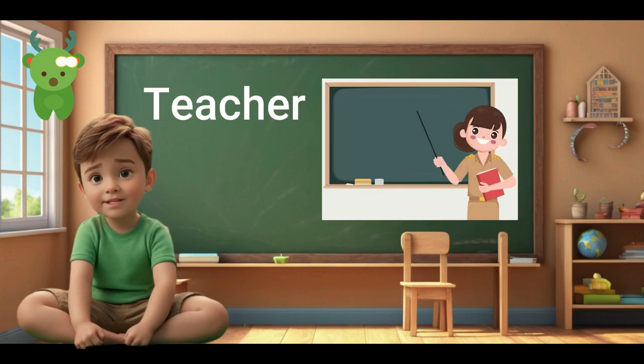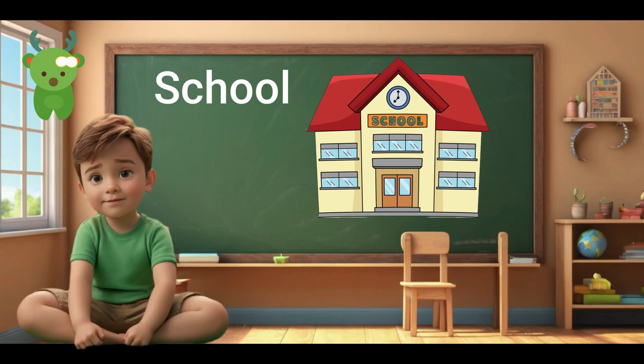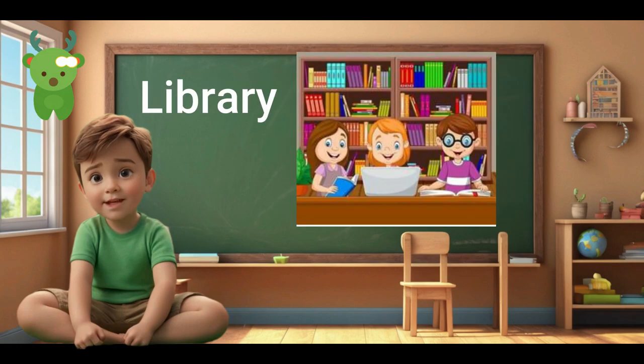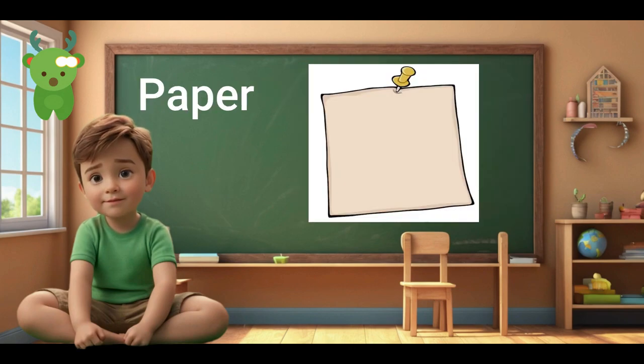Teacher. Teacher. Student. School. School. Classroom. Classroom. Library. Library. Playground. Playground. Playground. Paper.